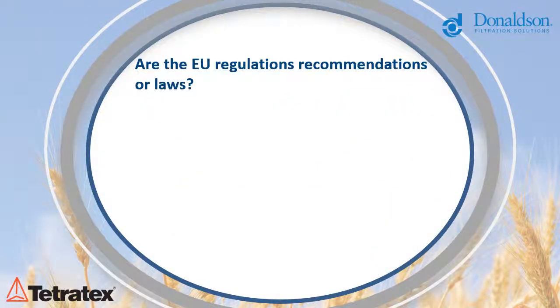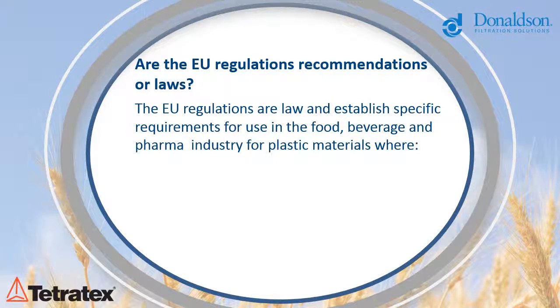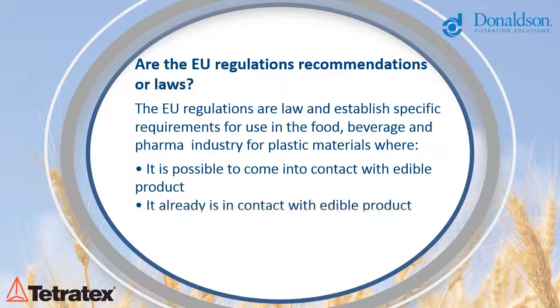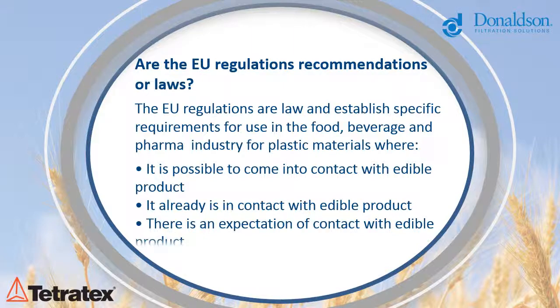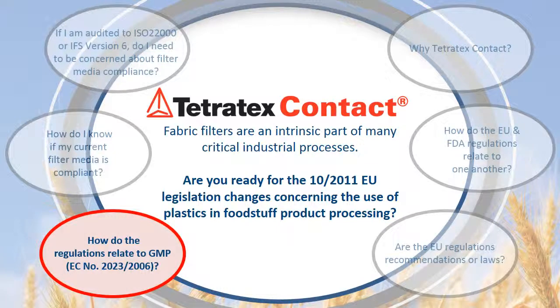Are these EU regulations actually enforced by law? The EU regulations are law and establish specific requirements for use in the food, beverage and pharma industry for plastic materials where it is possible to come into contact with, already is in contact with, or where there is an expectation of contact with products designed for human consumption. Typically, compliance is monitored during quality audits.